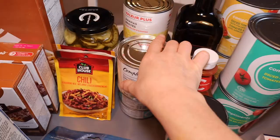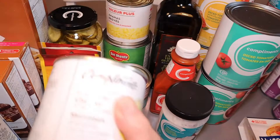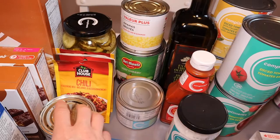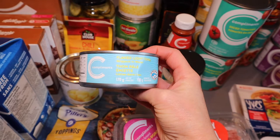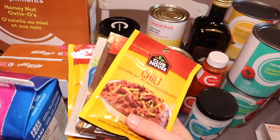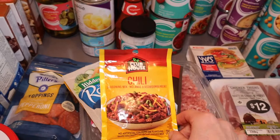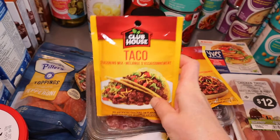Another canned item we regularly get is canned fruit — pineapple or peaches — for the kids' lunches or to top up with yogurt. Canned tuna is a go-to we pretty much always have on hand, for lunches or tuna melts. We use pickles as a side dish or snack for the kids. These little seasoning packets — the chili one and the taco one — you can easily make yourself, and I have before, but we didn't have a ton of time this week.